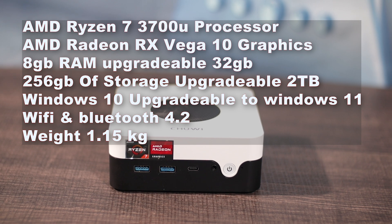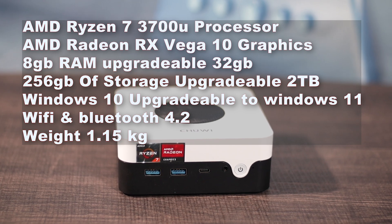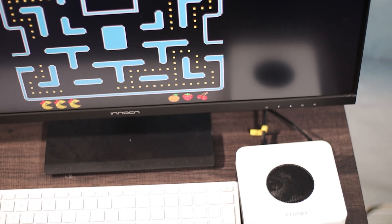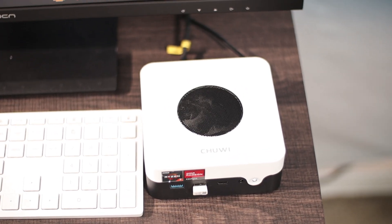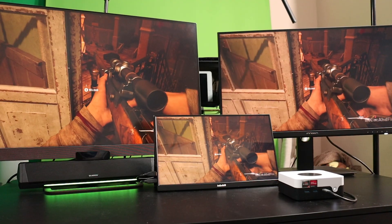Let's talk specs. The Lockbox X comes with the AMD Ryzen 7 3700U CPU — four cores, eight threads, clocked at 2.3GHz with a turbo boost up to 4GHz. For graphics you get the AMD Radeon RX Vega 10. It comes with 8GB of RAM and you can max it out to 32GB, so it is user-upgradeable.